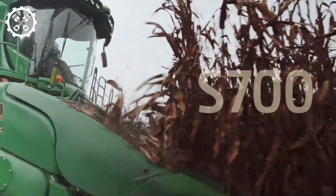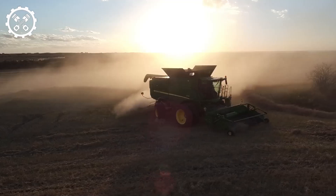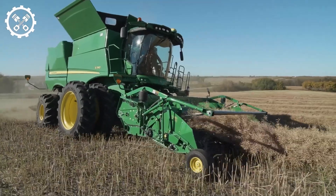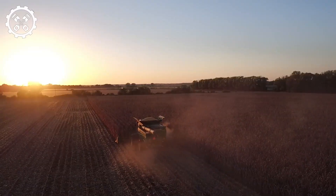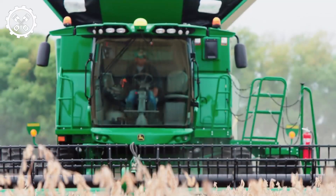The John Deere S785i Combine Harvester is a superior piece of equipment in the agricultural sector, boasting advanced technology and remarkable performance. It has demonstrated its reliability in harvesting crops, especially wheat. This harvester operates swiftly and efficiently.